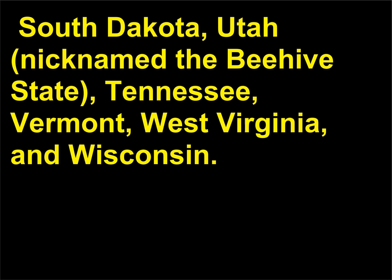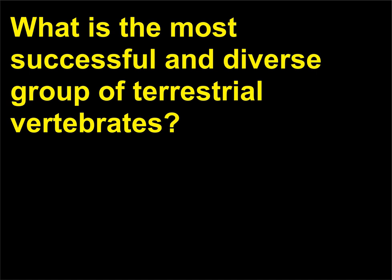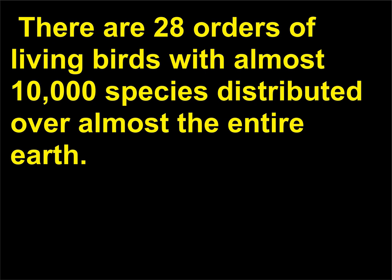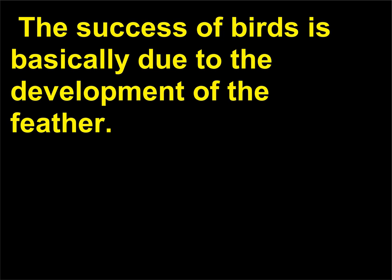What is the most successful and diverse group of terrestrial vertebrates? Birds, members of the class Aves, are the most successful of all terrestrial vertebrates. There are 28 orders of living birds with almost 10,000 species distributed over almost the entire earth. The success of birds is basically due to the development of the feather.